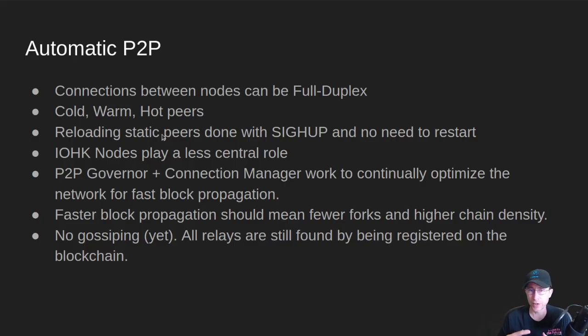As we move into P2P, the IOHK nodes play a less central role because we all have this two-way connection, two-way street for all of the connections between the nodes. The main thing we're getting with P2P is this P2P governor and connection manager working to continually optimize the network for fast block propagation. When everybody's creating connections manually, you won't always be connected to the most optimal node for where you are in the world. But the P2P governor keeps track of which node gave you the block first, and so it can promote those nodes to be at the top of your list. It'll continually optimize and swap nodes out, trying different things as the network progresses so that you always get the blocks as fast as possible.